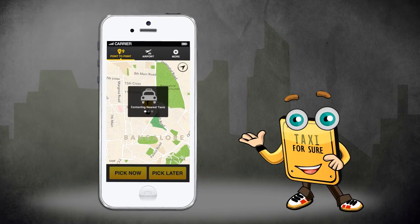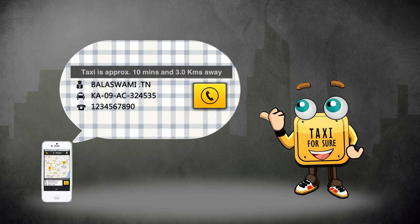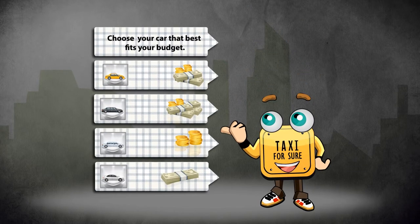You then allow me to map your exact coordinates and wait for our nearest driver to call you. It's as easy as that. My add-on features ensure you can get driver and car details and track the driver location, and choose the car that best fits your budget.